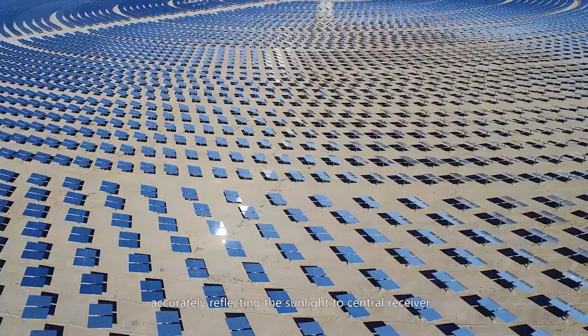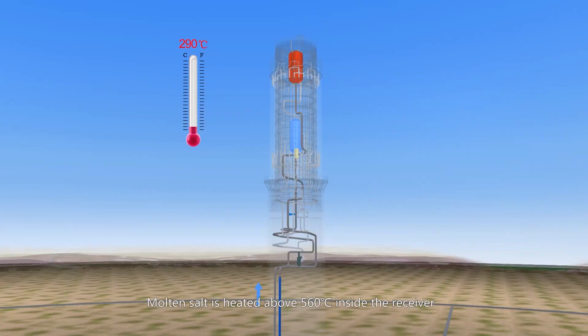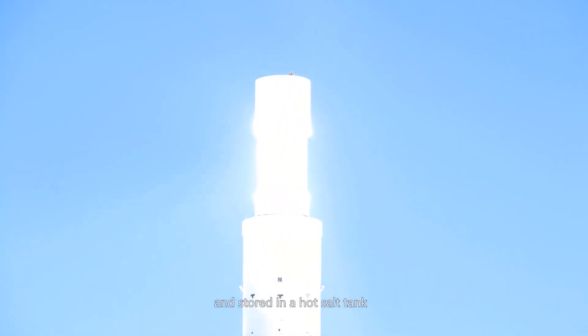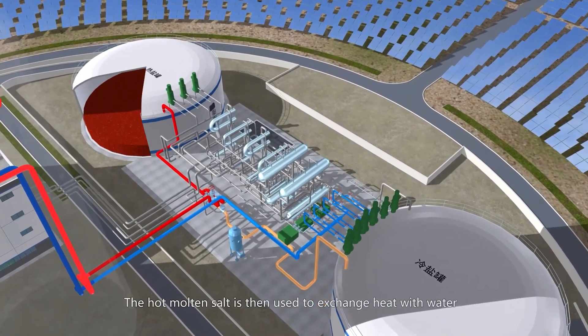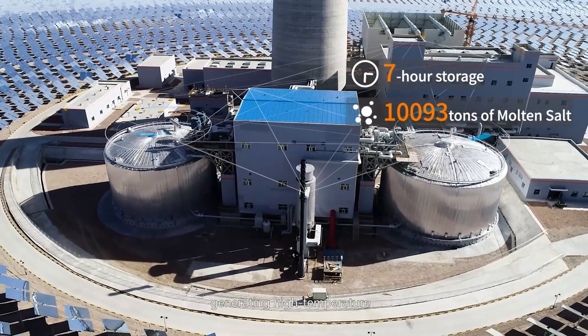They accurately reflect sunlight to the central receiver, where molten salt is heated above 560 degrees Celsius inside the receiver and stored in a hot salt tank. The hot molten salt is then used to exchange heat with water, generating high-temperature, high-pressure steam.